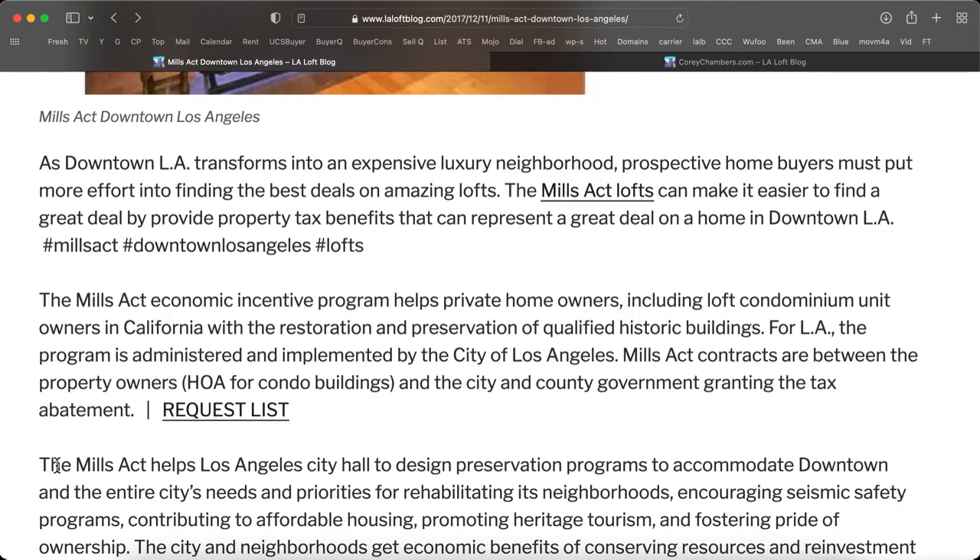For LA, the program is administered and implemented by the City of Los Angeles. Mills Act contracts are between the property owners — or the Homeowners Association for condo buildings — and the city or county government, with these governments granting the tax abatement.